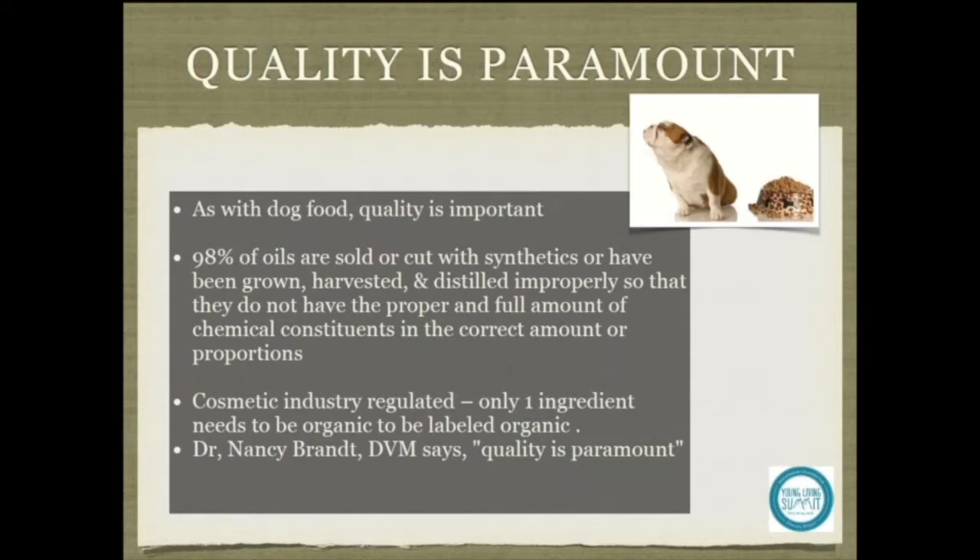Many veterinarians are successfully using Young Living essential oils in their practice, some for as long as 18 years. Veterinarian Dr. Nancy Brandt of Las Vegas, Nevada says, and I quote, quality is paramount when using essential oils on animals safely. When you see a negative study on the internet, always look back and see what brand or quality of essential oil was used. That is very important.